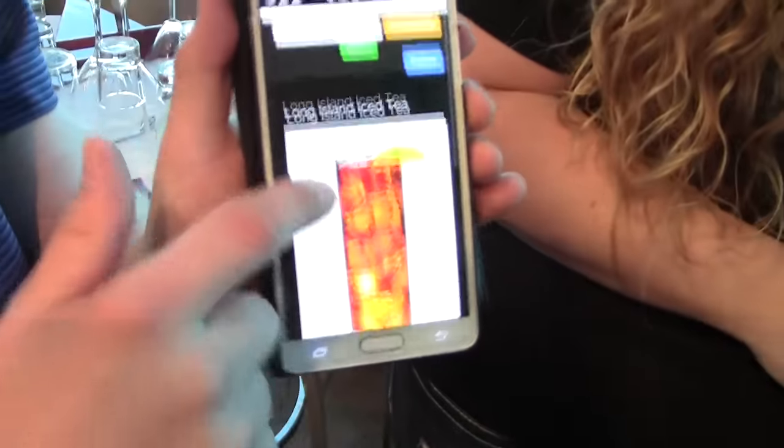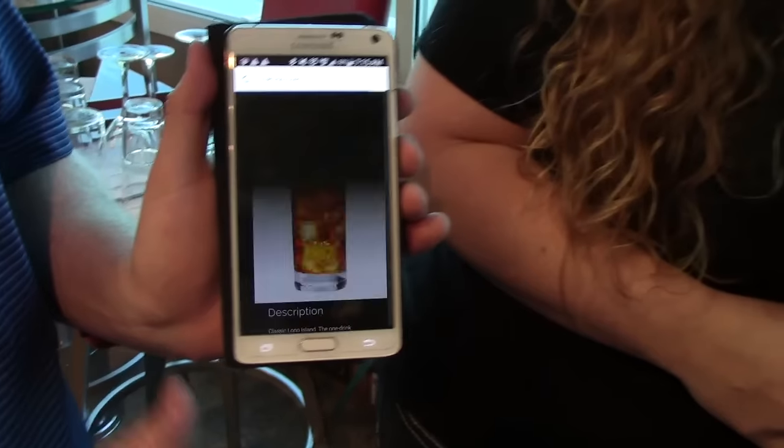Are they all gonna come out of these spouts here? Yep, exactly. Tell us real quick how does that work? Well, you browse thousands of drinks on your phone or tablet, choose your favorite and just hit order and it will make the drink for you in a matter of seconds. That's amazing.